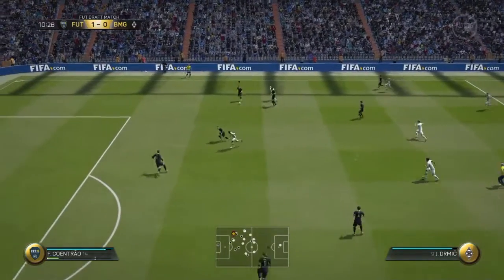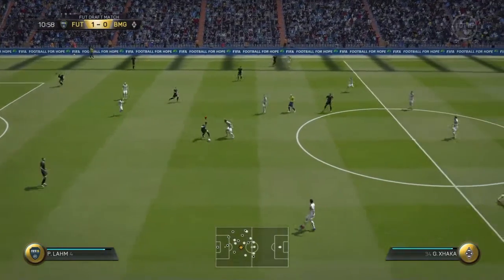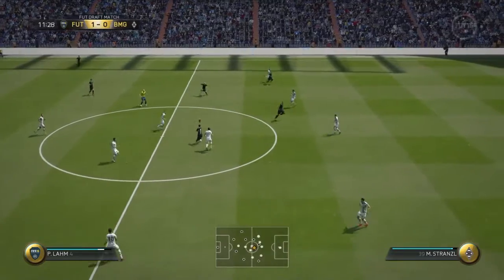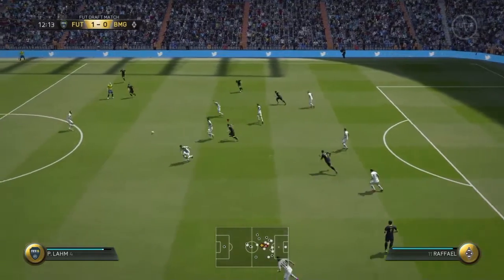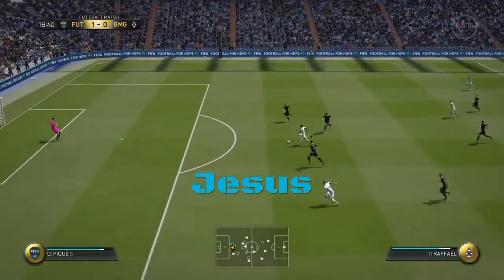It's a real tussle between the two of them, try and get the ball. That's a fine tackle, possession given away once more — it's a quick break.